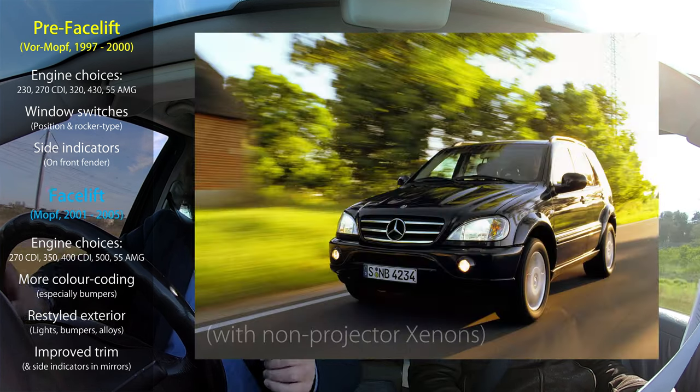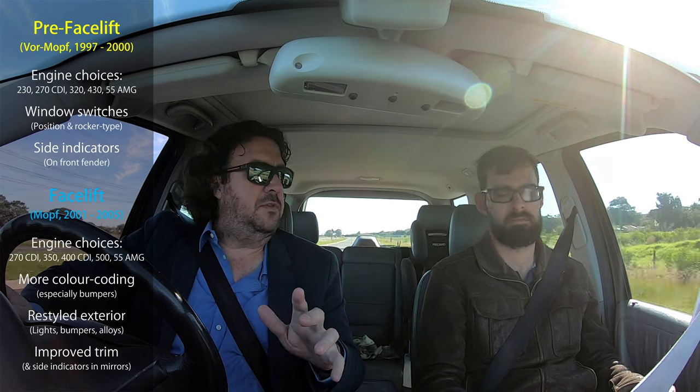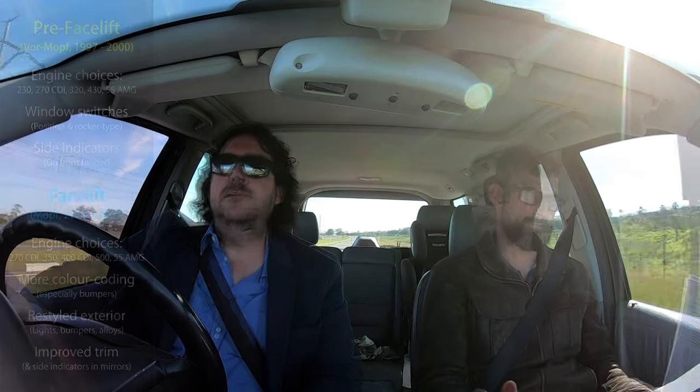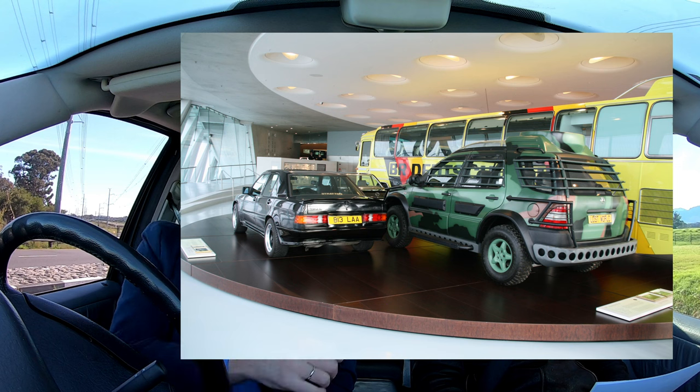This car is a 2004, and the last ones were 2005. The ML 55 stopped before the end of the production run. The most famous movie cameo as the car was being launched was the 1997 film The Lost World: Jurassic Park. According to Wikipedia, they built three different versions — two models of each. Two are at Universal Studios, one is at the Alabama factory, and I believe the Mercedes Museum has one.